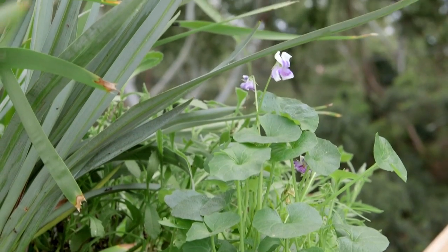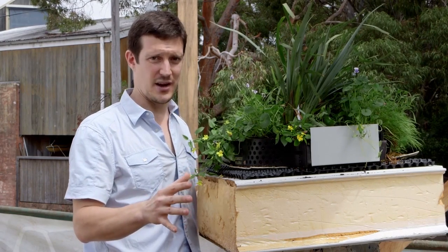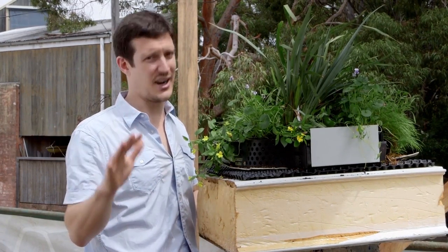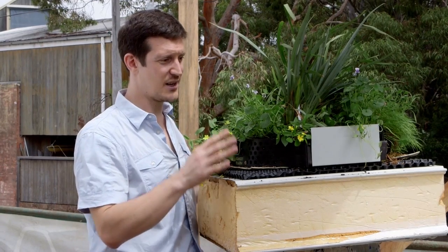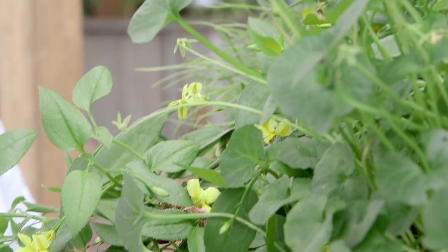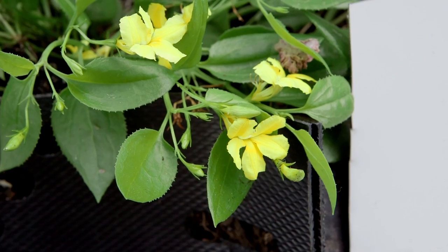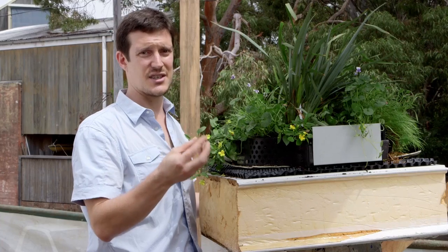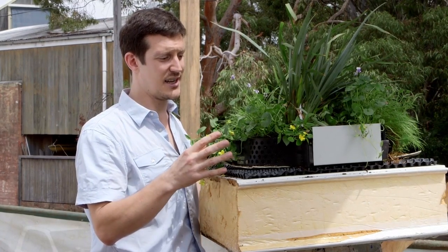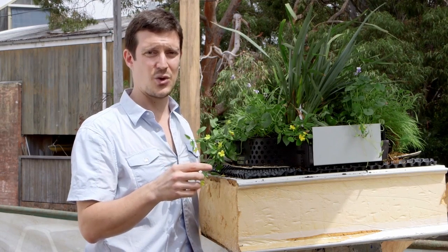Let me put an end to any rumours right now — this is not going to be a grass roof. Would you want to mow this? I don't think so. These plants have all been specially selected as native endemic ground cover with low water requirements and low fertilisation requirements, evolved over millions of years to survive in exactly these climatic conditions. They are so hardy that once established they will require maintenance only four times a year.